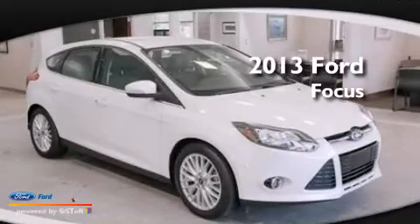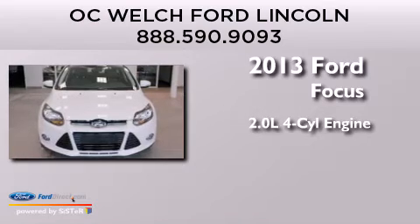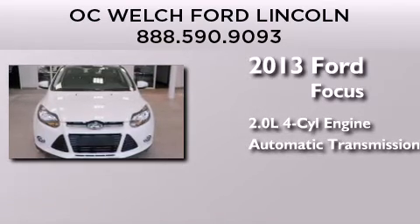This is a 2013 Ford Focus. It features a 2.0-liter four-cylinder engine and an automatic transmission.